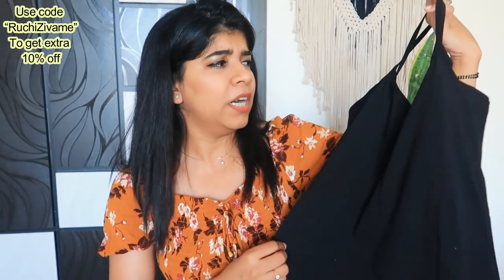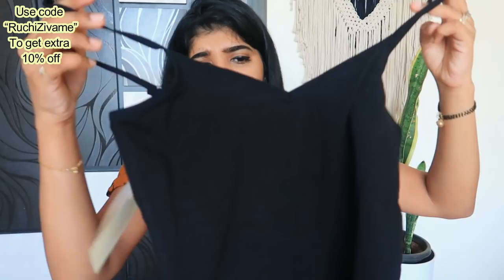You can simply use it as nightwear as well — you can wear it at night.